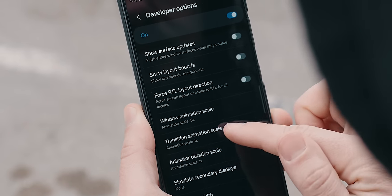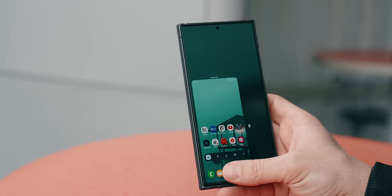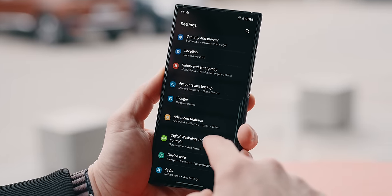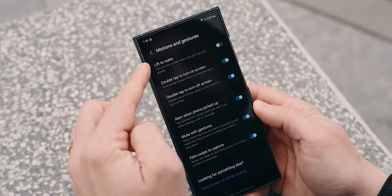Now, with a massive screen like this, I had no choice but to enable the bottom swipe gesture for one-handed use, which comes in handy more than once a day. As with most of the goodies, this can be found under the advanced features alongside something I got used to from the iPhone, which is under motions and gestures.